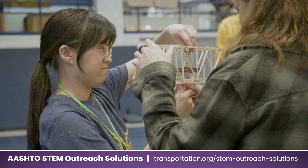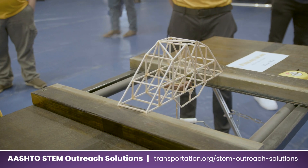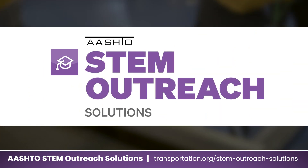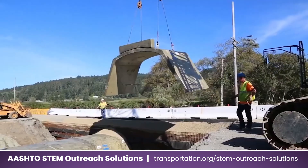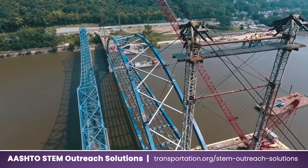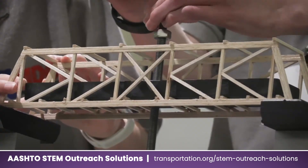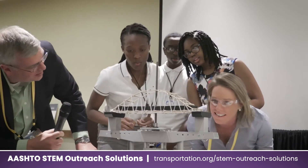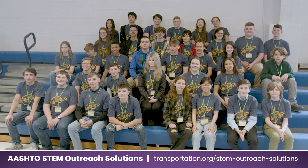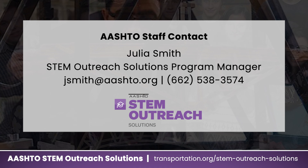The contest also serves as a foundation for the American Association of State Highway and Transportation Officials' STEM Outreach Solutions, which introduces students in grades K through 12 to the work world of transportation and civil engineering. STEM Outreach Solutions culminates in the annual day-long National Bridge Competition, typically held in person at the AASHTO Spring Meeting. For more information about bridge competitions in your state, please visit AASHTO STEM Outreach Solutions by going to the link below.